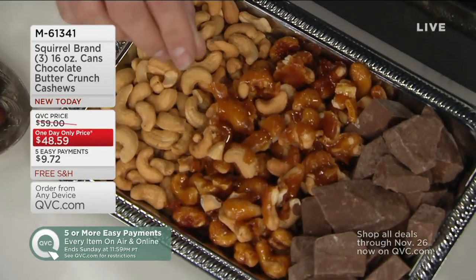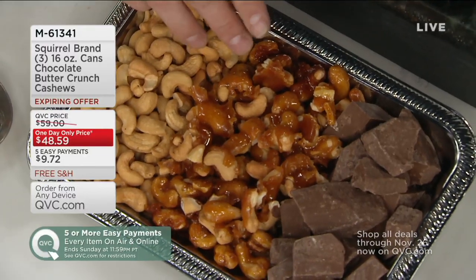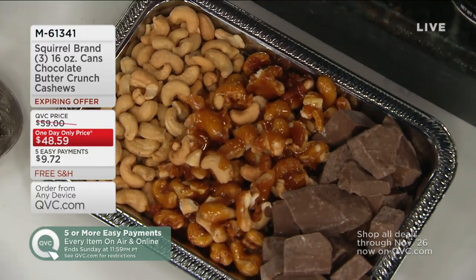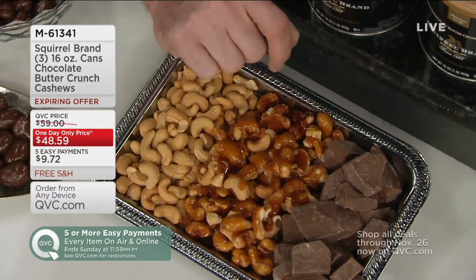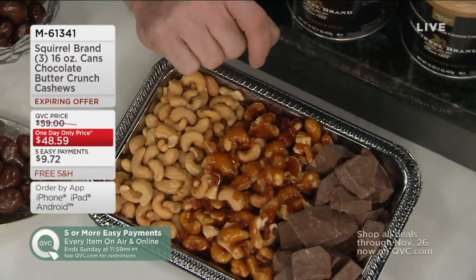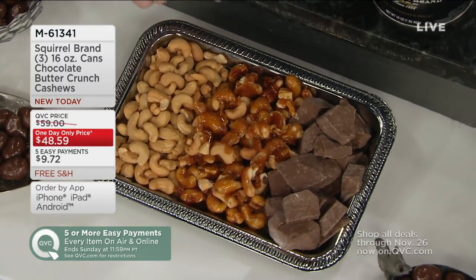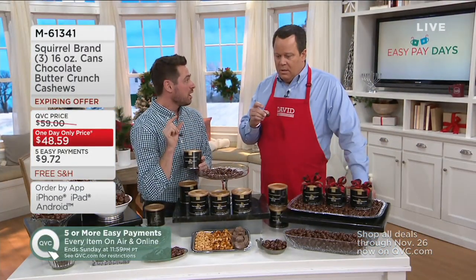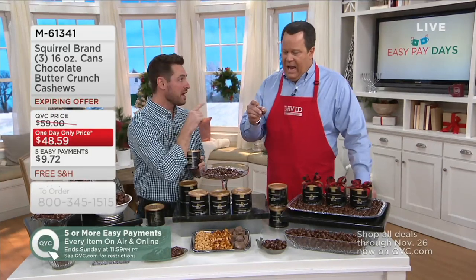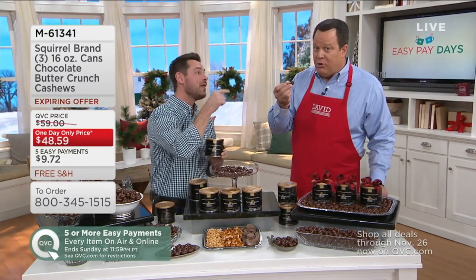This is their classic butter toffee that you may know and love on their almonds, for example. That has to cure for 24 hours. Then the next day, they go to Wisconsin milk chocolate — from those really happy Wisconsin cows. Good Wisconsin cows make great Wisconsin chocolate. You're going to get that decadent, high-quality, thick chocolate, plus the crunchy buttery toffee and the premium cashew.